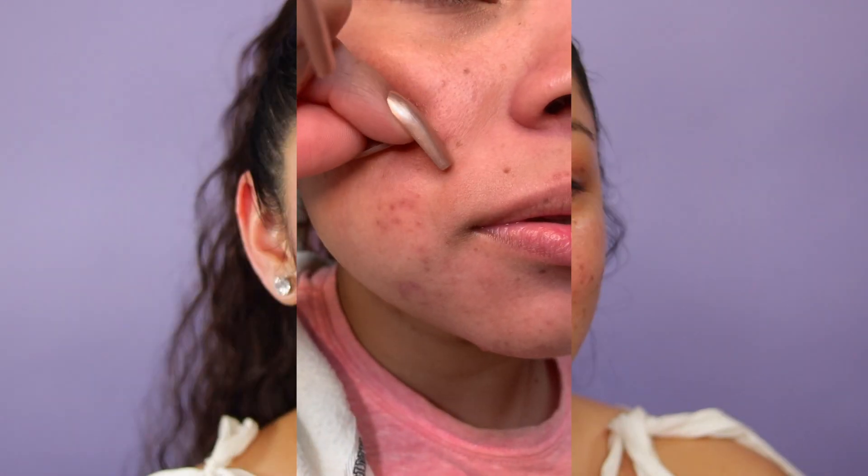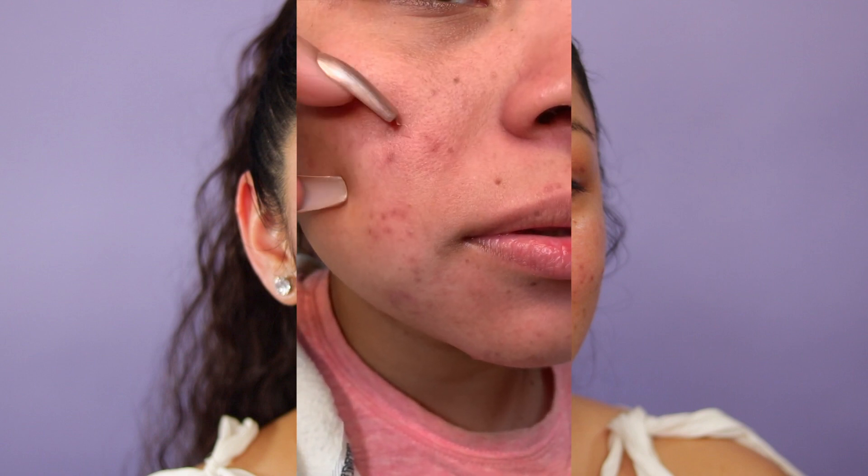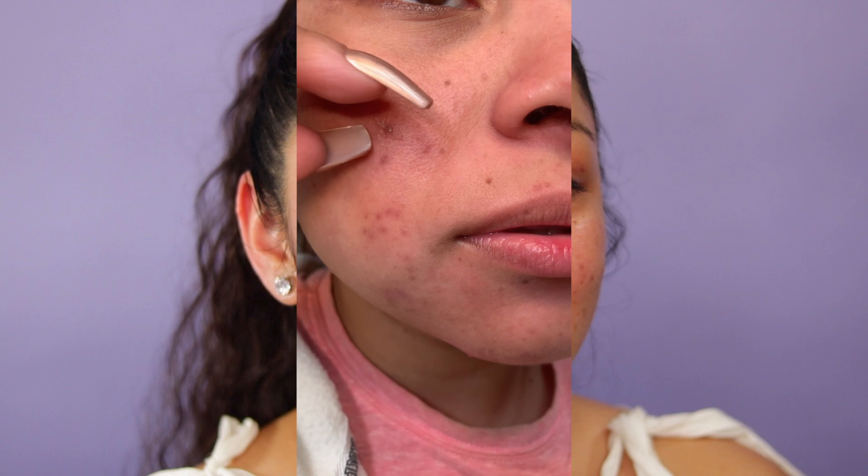You guys can still see my acne spots, but my skin is feeling a lot healthier. I definitely am seeing that my pores are not as enlarged as they were, and little by little my acne scarring is going away, especially on this side where it looked like clusters of acne. Whenever I applied the serum over time, my skin began to peel and reveal lighter scarring — that's what this was doing.